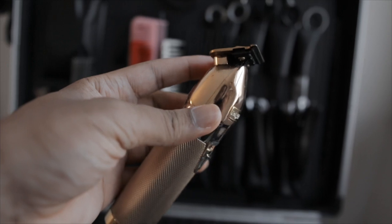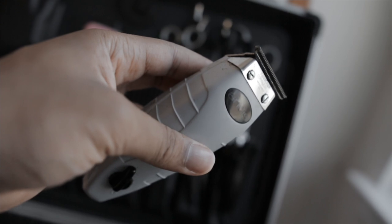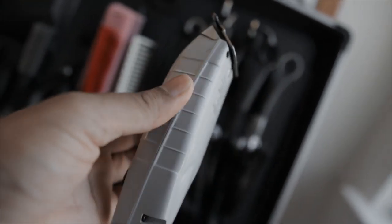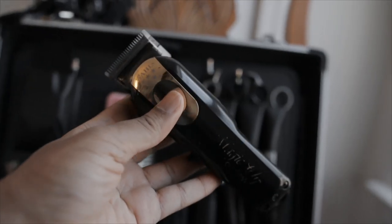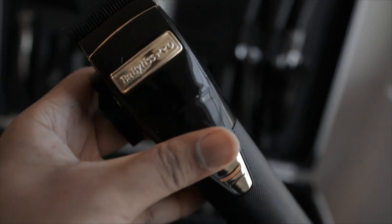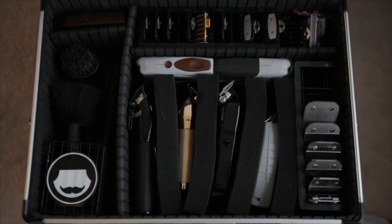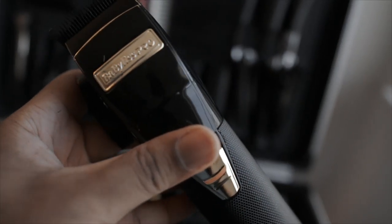I have a Babyliss Skeleton FX trimmer, which is the one I'm using most right now, and my Andis T-Outliner — I need to change the blade because it's gotten a little dull — with the GTX modification blade. I also have my trusty Magic Clips — love those — and my Babyliss FX Sophie editions. Right now I've been trying out the Babyliss ones exclusively because I know how the Magic Clips work, they're tried and true. I try different clippers so I can speak from real experience, not just from reviews and marketing.